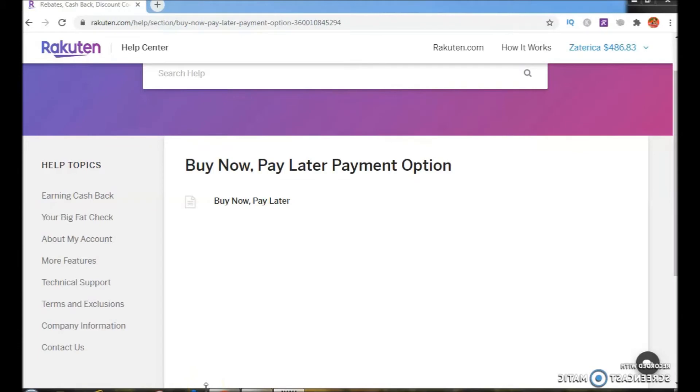Welcome back to another video from This Is ZZ TV. Today I'm going to be talking to you about Rakuten's buy now pay later payment option. A lot of companies are doing this, so Rakuten is doing it as well. If you want to get to the buy now pay later payment option information inside of your account,